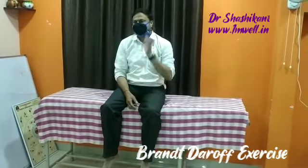So this is one set of Brandt-Daroff exercises. 5 sets — that is for your inner ear.